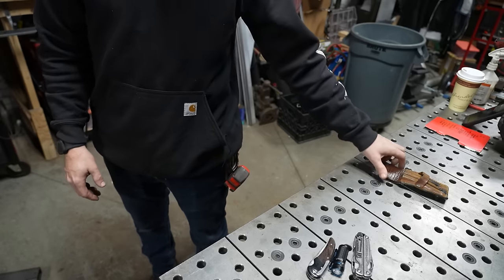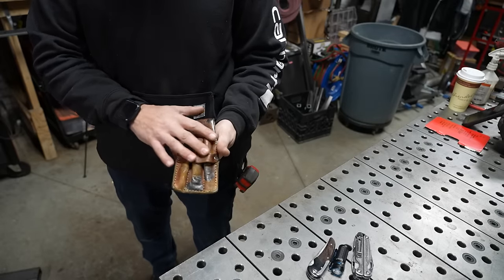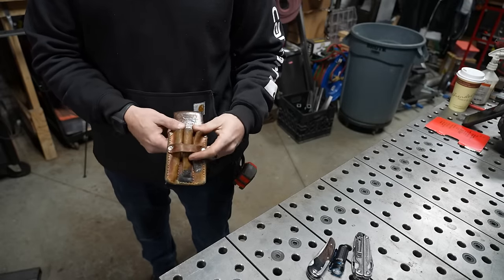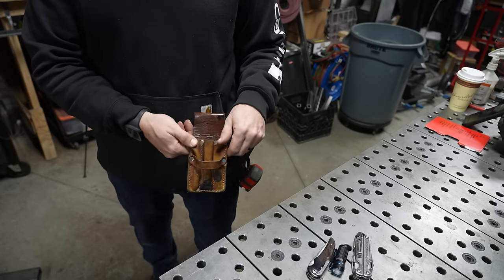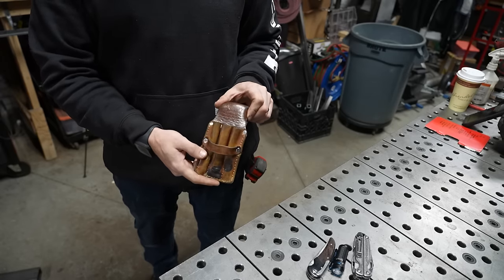There are a couple of things I don't love about this glazer's pouch and I'm actually in the process of designing my own. But if you carry a tape every day, look into one of these because it's really a nice way to keep your pockets from getting destroyed.